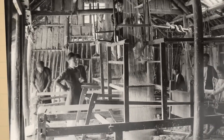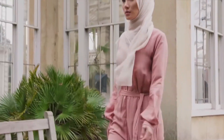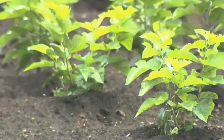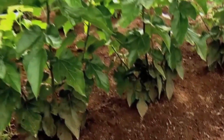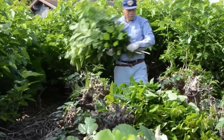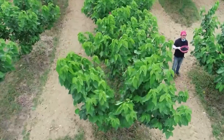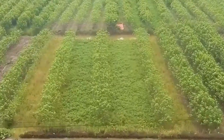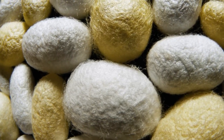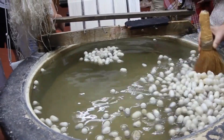At this stage, the silk is known as raw silk, and while it's far from the luxurious fabric we associate with high-end fashion, its transformation has already begun. The silk filaments harvested from each cocoon are surprisingly durable for their delicate appearance, yet the process requires skilled hands and careful handling to avoid breaking the threads. With the raw silk thread harvested, it's time to spin it into yarn. The threads are twisted together during the spinning process to create a strong, smooth yarn that can be woven into fabric. Spinning is a critical step, as it determines the strength and texture of the silk yarn.